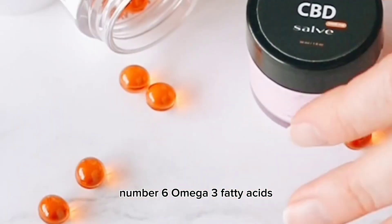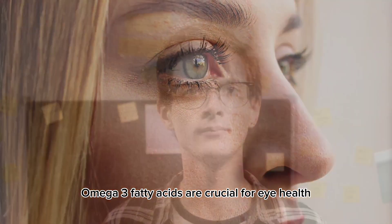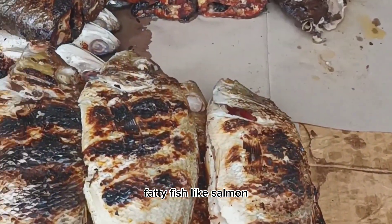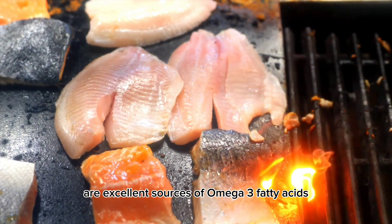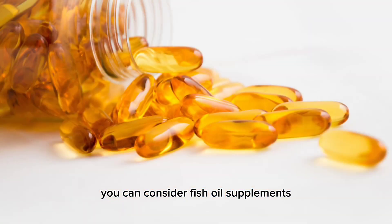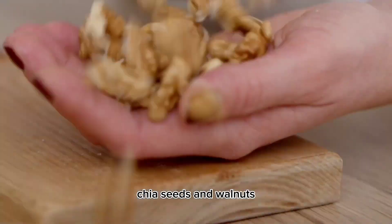Number 6: Omega-3 Fatty Acids. While not a vitamin, omega-3 fatty acids are crucial for eye health. They help prevent dry eyes and reduce the risk of AMD. Fatty fish like salmon, tuna, and sardines are excellent sources. If you don't consume fish, you can consider fish oil supplements or opt for plant-based sources like flaxseed, chia seeds, and walnuts.